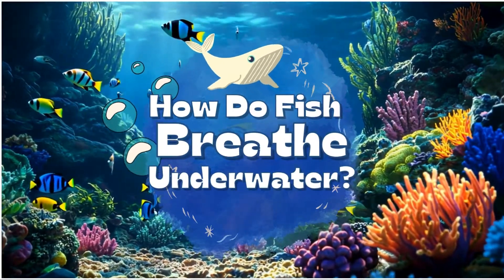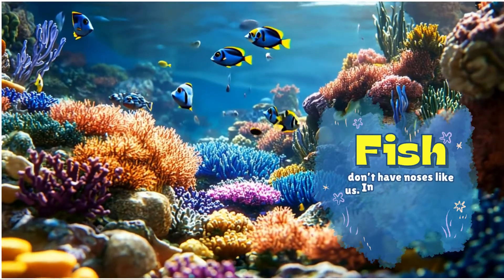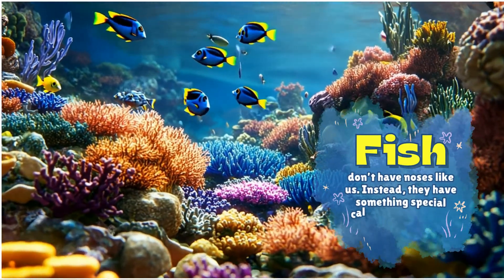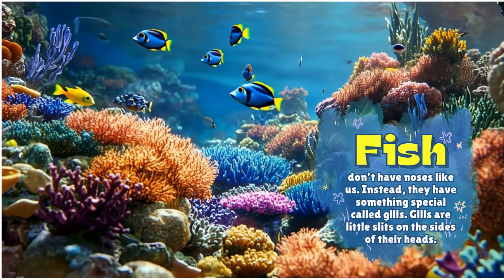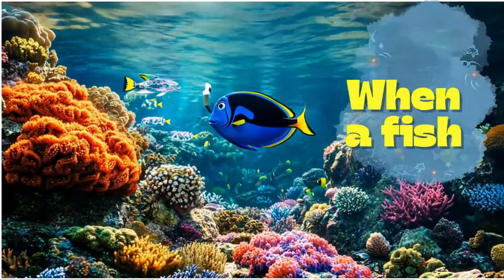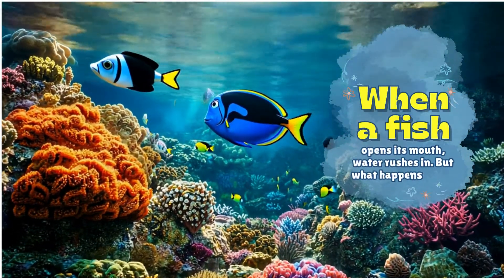How do fish breathe underwater? Fish don't have noses like us. Instead, they have something special called gills. Gills are little slits on the sides of their heads. When a fish opens its mouth, water rushes in. But what happens next?